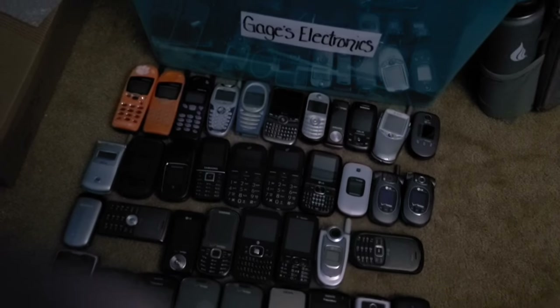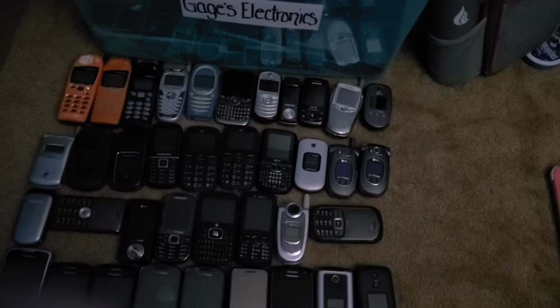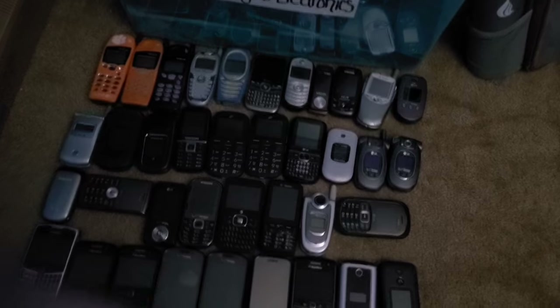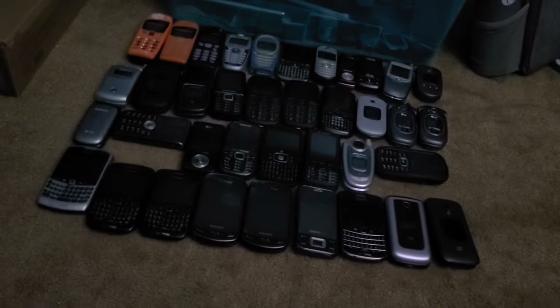Now that I'm in a better state of mind, here are all my dumb phones — I have about 38 of them. It's much less than the smartphones but I still have a good amount, and I want more.